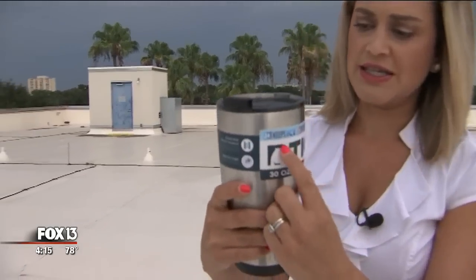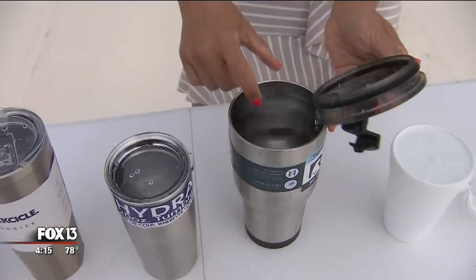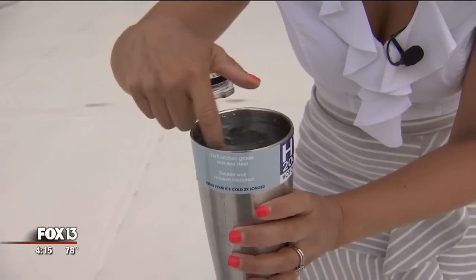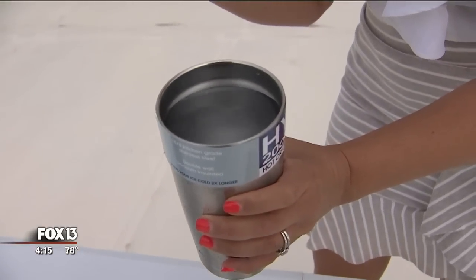RTIC — claimed 24-hour ice retention — well, there's definitely no ice in there, but it's still cold. Checking in on the Hydra: this slightly smaller container wasn't keeping the ice as long, and it's still cool. I mean, it's completely drinkable — just a little less cold than some of the others.